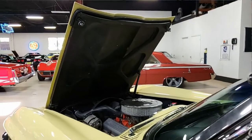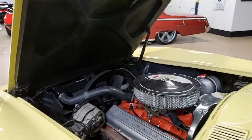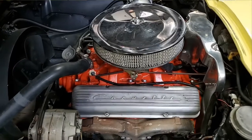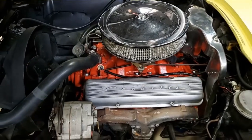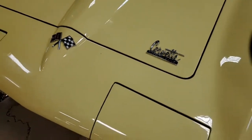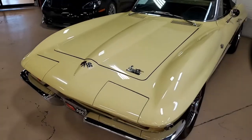It also has that beautiful black convertible top. This is a numbers-matching 300-horsepower 327 cubic inch engine. This car has a four-speed manual transmission, and features include power steering, knockoff-style wheels, redline tires, AM/FM radio, and power antenna.